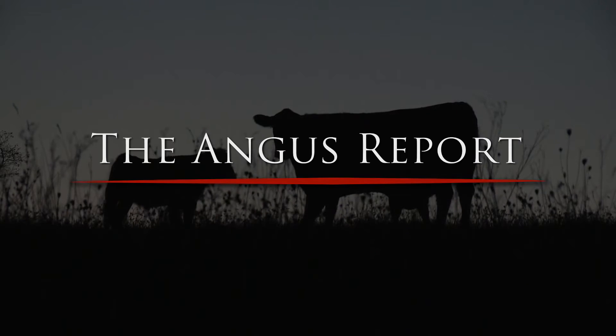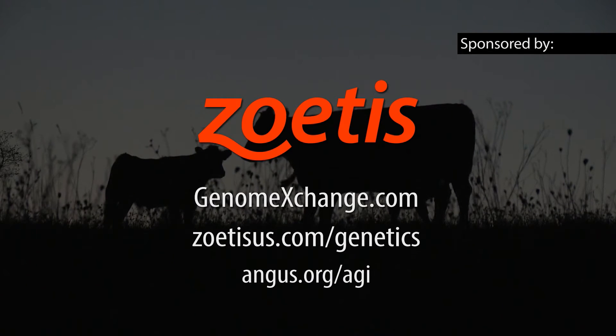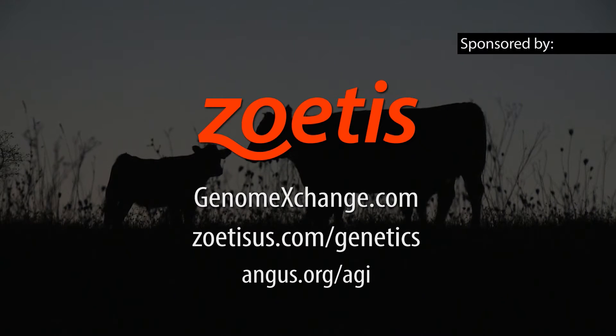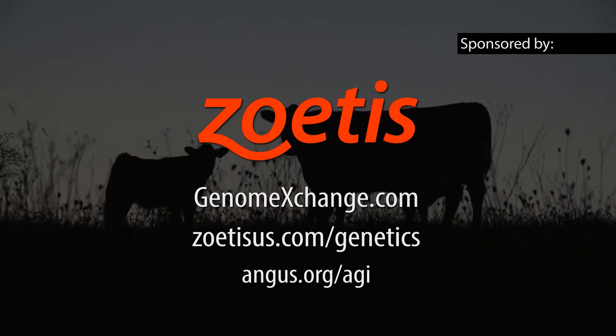This segment of the Angus Report is brought to you by Zoetis and GenomeExchange.com, your source for genetically tested Angus cattle. GenomeExchange provides a listing of Angus breeders involved in DNA testing and cattle that have been genomically evaluated. To learn more about the Zoetis HD50K, GeneMax, or genomic enhanced EPDs, visit genomeexchange.com or angus.org today.